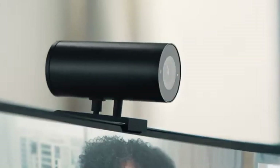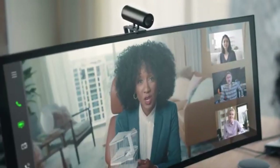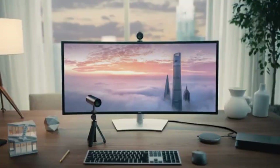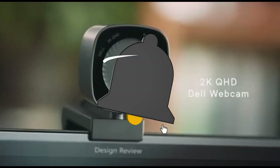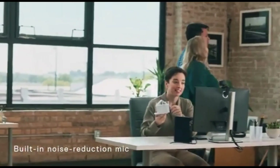High dynamic range (HDR) imagery provides a greater spectrum of colors and contrast. The lifelike quality will be appreciated by your audience, especially when displaying visually exciting content. Enjoy clear and crisp audio with the built-in dual microphones integrated with noise reduction technology. The Ultrasharp WB-7022's plug-and-play technology allows your voice to take center stage without interference from background disturbances.